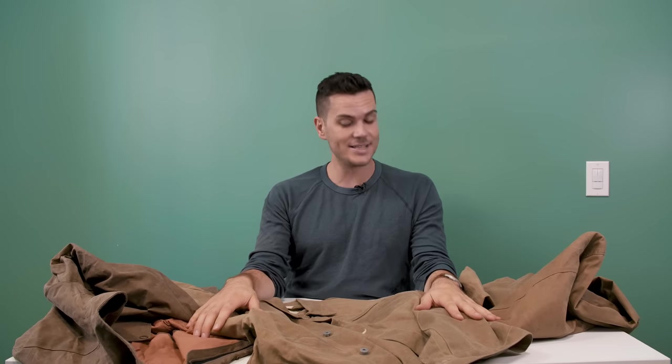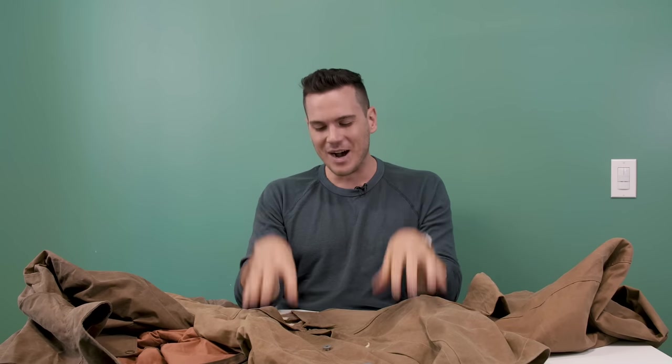What's up guys, this is Nick at stridewise.com. If you're new here, this is where I look at men's boots and high-end casual wear. If you're new here I would really love it if you could subscribe — it really helps the channel and helps me make content like this about very nice, kind of expensive jackets.